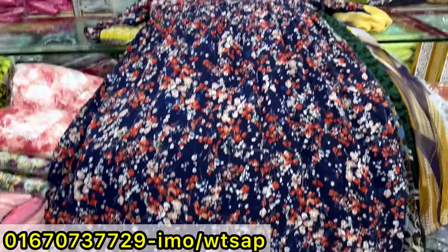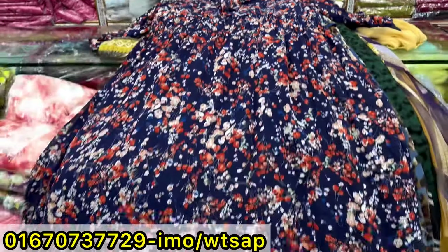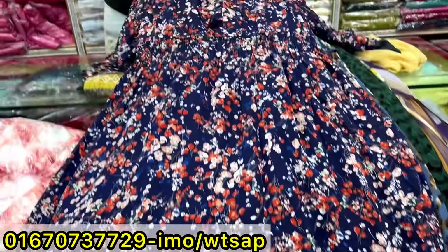Assalamualaikum, we are back to my channel, Shopping Guide, and I am very excited to see you in the next video. This is the review of the long-talks collection. One or two offer price today is the long-talks.